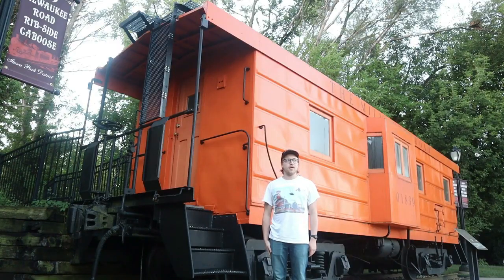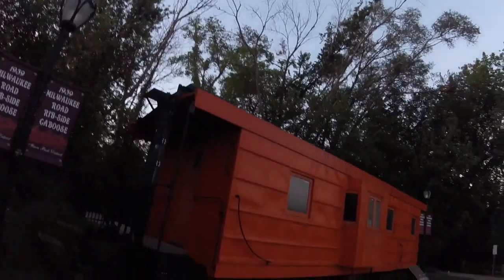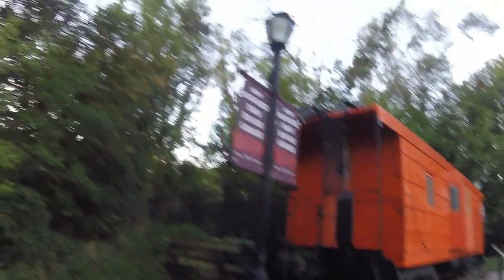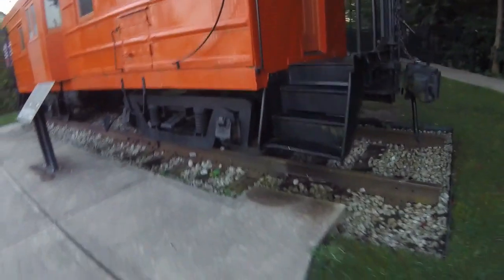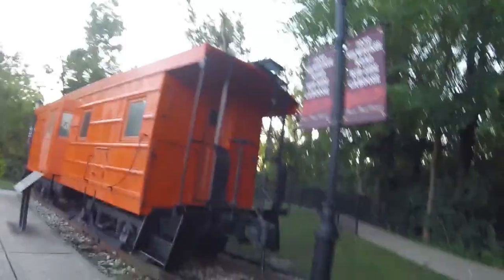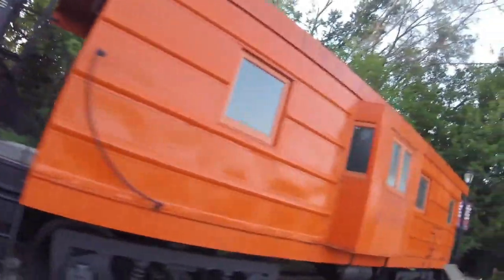What you see right behind me is Chicago, Milwaukee, and St. Paul 01839. Chicago, Milwaukee, and St. Paul 01839 was built in 1939 and is a rib-sided bay window caboose. This car was once used on the back of freight trains, and this is the original number. It served as the train crew's office, and was then likely renumbered 991839.